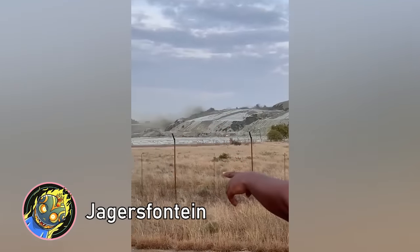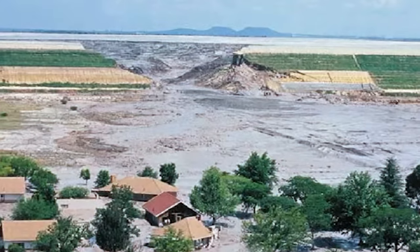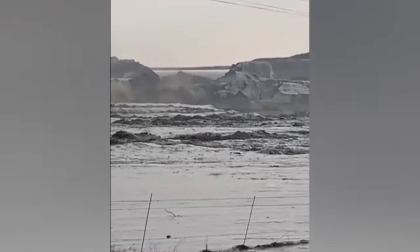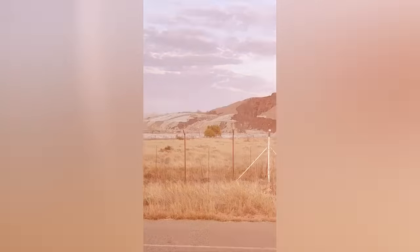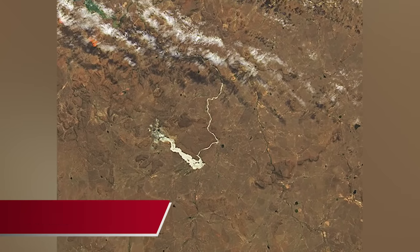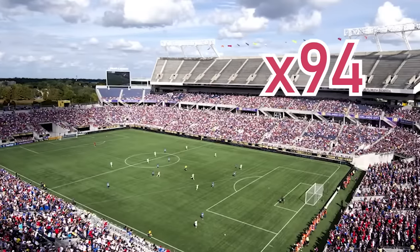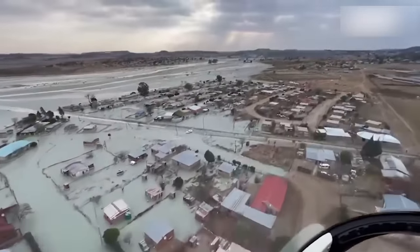This is the worst thing to see near the Jagersfontein Mine, the deepest hand-excavated hole in the world. On the 11th of September 2022, the Jagersfontein tailings dam wall collapsed due to a structural failure. The aftermath on satellite images showed the flood was up to 1.5 kilometers wide and stretched for about 8.5 kilometers — equivalent to the length of about 94 soccer fields.